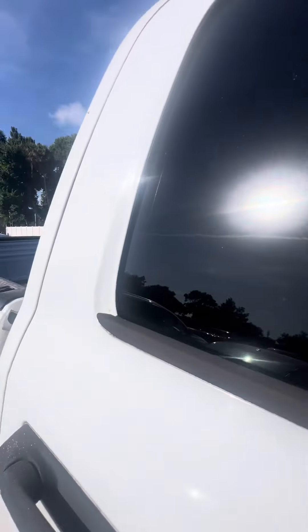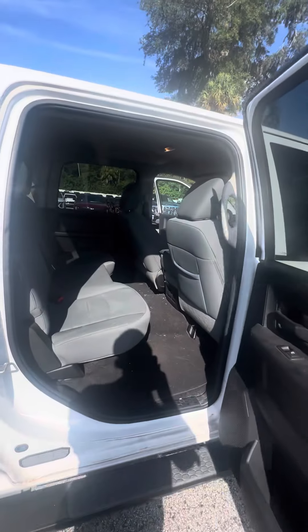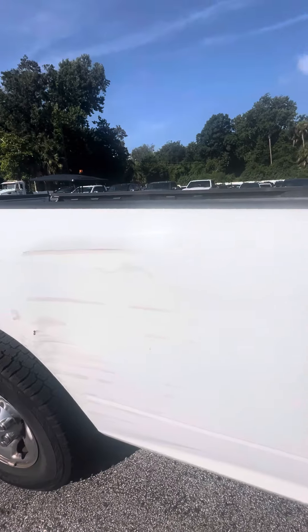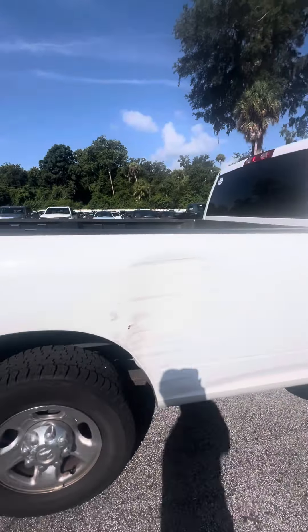Now we get to the back row. Heating and cool vents in the back. No damage to the seats, no rips, no tears. Does have a blemish on the passenger side.